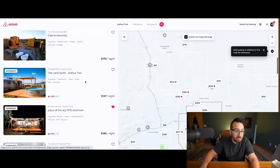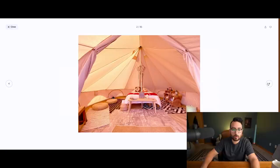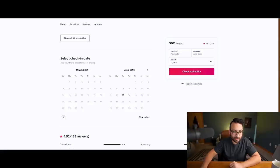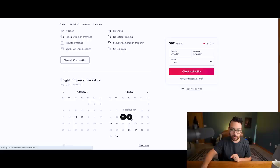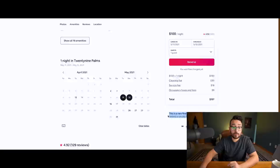Now let's do Joshua Tree — full disclosure, I'm not doing glamping there because it's very difficult to permit, but I'll show you what's possible. The Aquarius tent lists at $101 a night and has 129 reviews with a 4.92 rating — solar, boho chic decor, a telescope, string lights. For the most part they are fully booked in March and April. They're booking about $3,000 a month in March, $2,900 in April, and have already booked $2,100 in May — all at $100 a night. Airbnb gives them the 'rare find' designation.